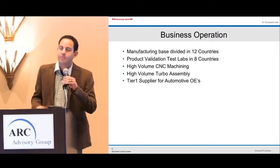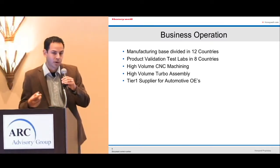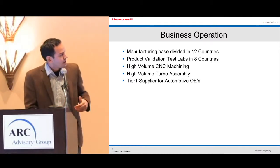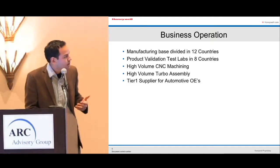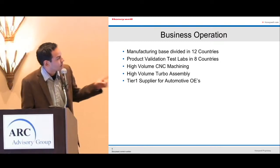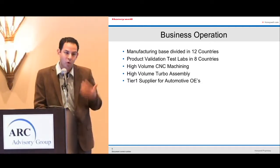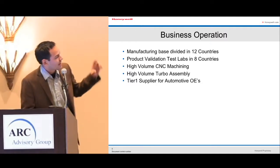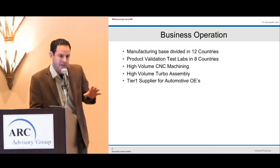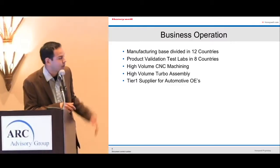Going into analytics and turbo operations — our manufacturing base is divided into 12 countries, and product validation and test labs are in eight countries. Our core competencies include high-volume CNC machining, high-volume turbo assembly, and we're a tier one supplier for automotive OEMs including Ford, Chevy, Volkswagen, and BMW. What I want to focus on is product validation and manufacturing — that's where the analytics come into play.